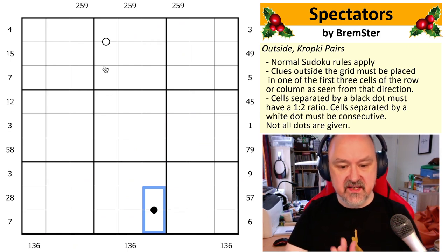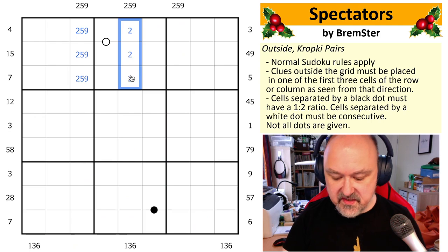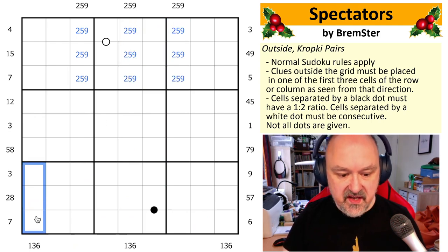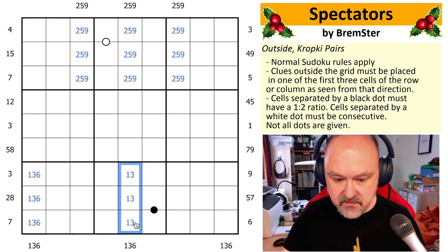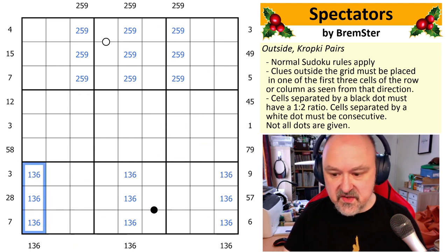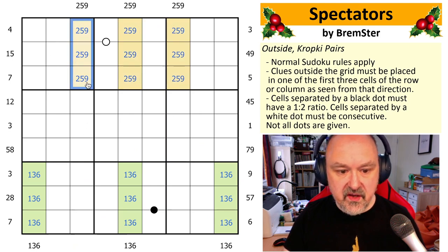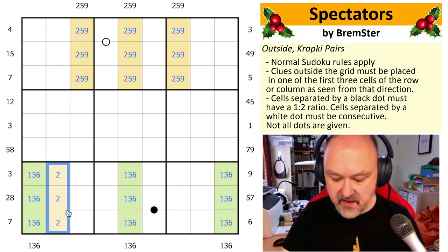So what we have here is a gentle introduction to a concept called roping. We know these cells are two, five, nine; these cells are two, five, nine; these cells are two, five, nine down here. These cells are one, three, six; these cells are one, three, six; and these cells are one, three, six. We can color these as different colors and ask ourselves: where can two, five, nine go in box seven? It can't go here — you'd see them up here — and you can't put two, five, or nine down here. So this has to be two, five, and nine.